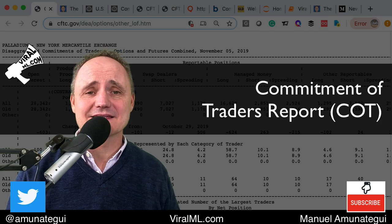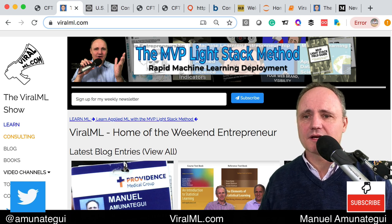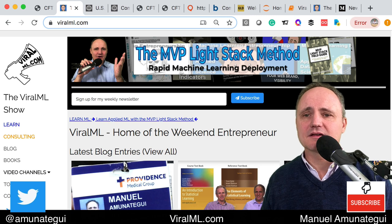So let's take a quantitative look at this data. Welcome to the Biomail Show. My name is Manuel Amonateki. Please sign up for my newsletter — it's right there at biomail.com in the middle of the page. You'll get access to my new videos and also deals on my classes and my books.